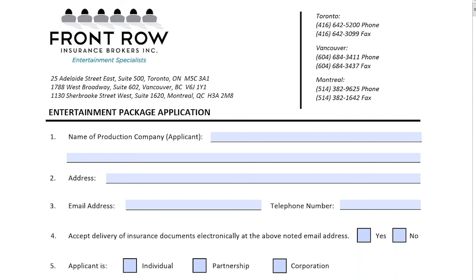Hi everyone. Thank you for taking the time to join this webinar. My name is Rob Gugg. I'm an account executive here at Front Row Insurance Brokers, Inc. I'm going to be going over a general entertainment package application. If you're doing a film or a television episodic series, this is the application you would want to complete. The application process is very important — it's the way that us as brokers can relay information to the insurance company.